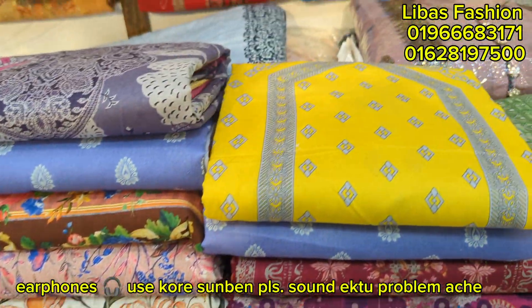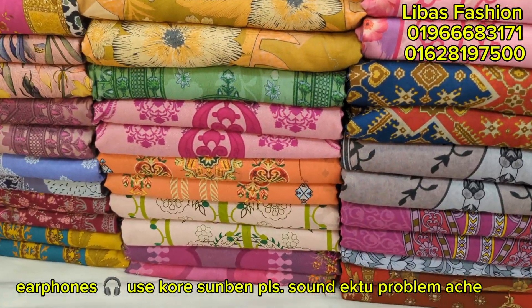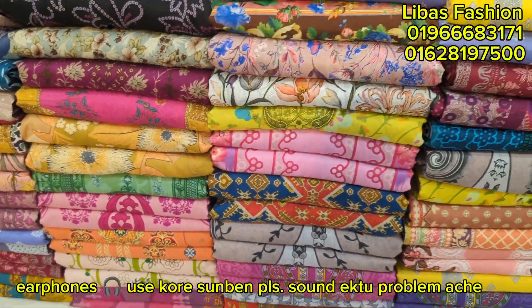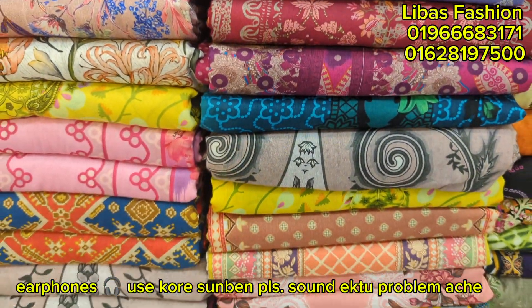Hello everyone, welcome to the video. I will show you the first quality of Pakistan lawn collection. This dress is at a very reasonable price, and it is a very good collection.